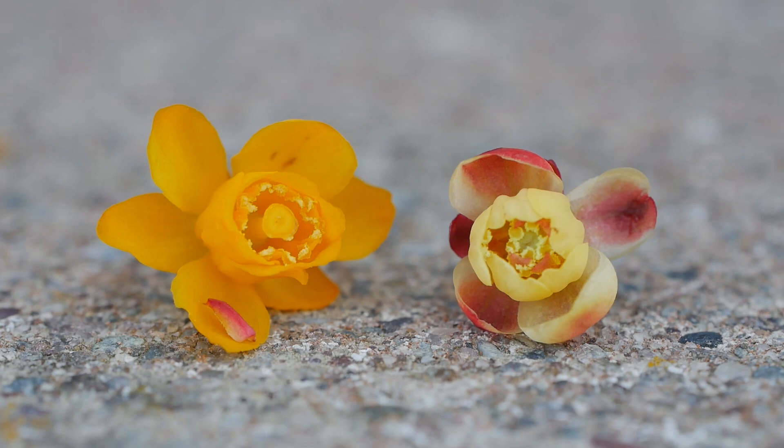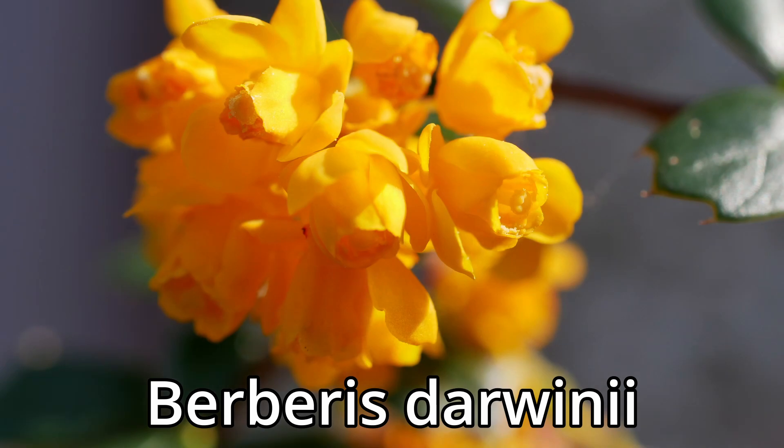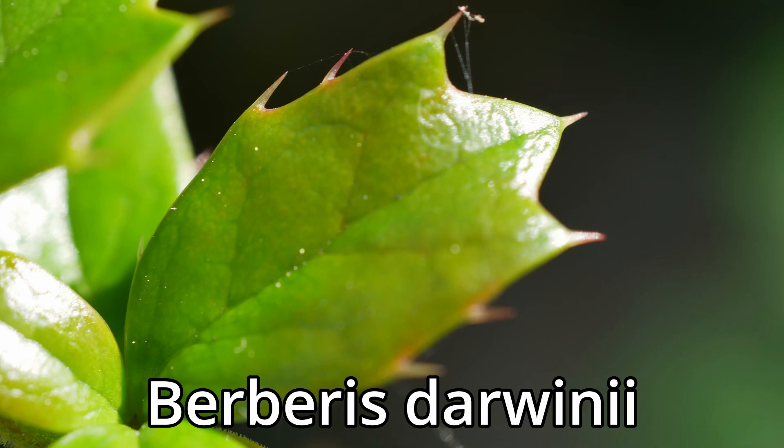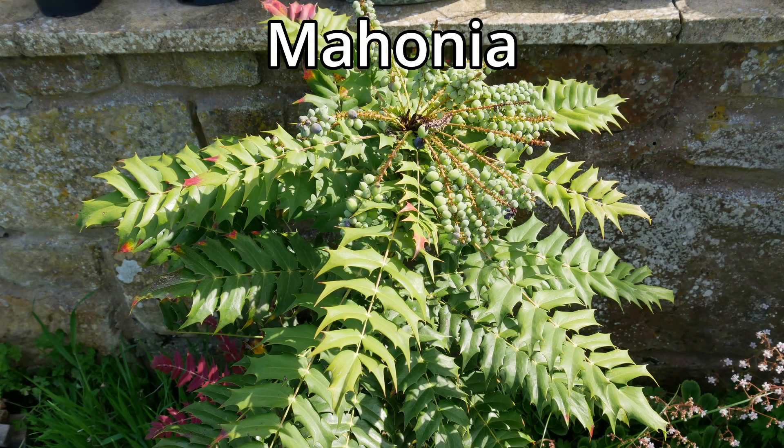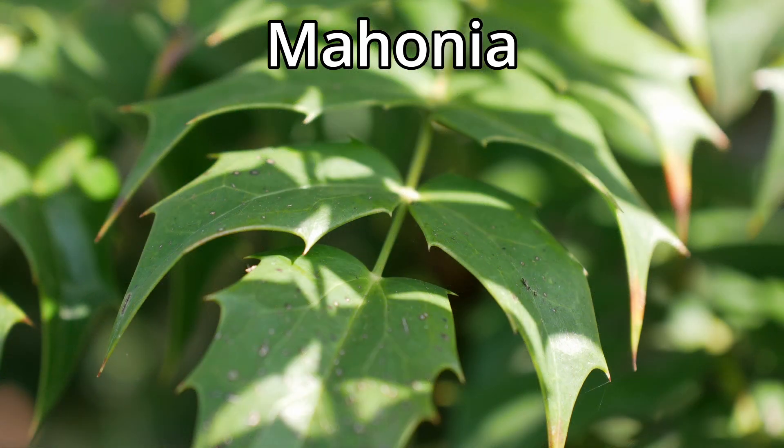Any Berberis or Mahonia will have this effect on their flowers, so have a quick look in your garden. Avoid the thorns and give a little tap to the flowers — you'll see them closing nicely. There are lots of different species of both Berberis and Mahonia, so chances are you've got at least one in your garden. Mahonias normally flower in wintertime and most Berberis flower in early springtime, so that's the best time to witness this fast-moving plant.